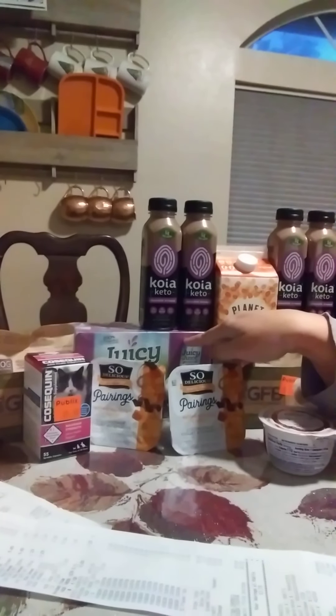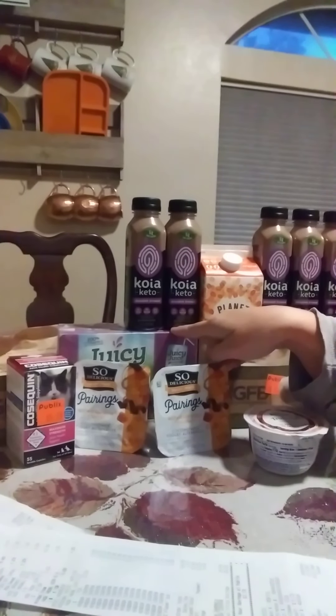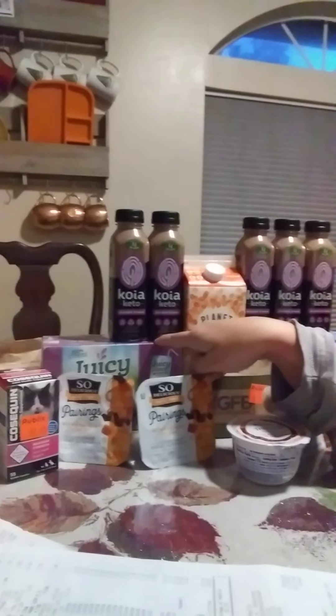The Juicy Juice are BOGO at $3.20 each. It's no longer available to print now, but if you printed it before, there was a $1 off one printable coupon. So that makes those $0.60 each.